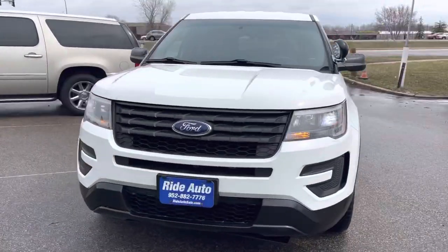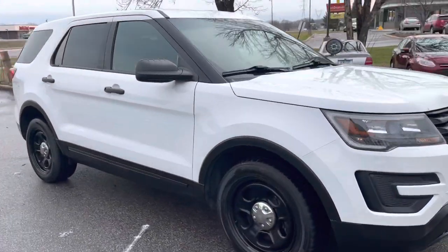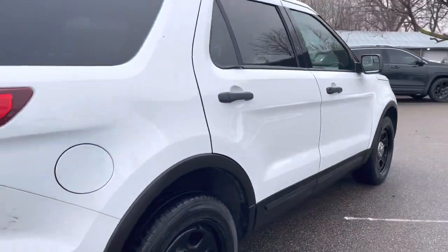Hello, welcome to Ride Auto. Pleased to have you with us where today we have yet again another Ford Utility Interceptor Explorer, all-wheel drive, high output 3.7 liter V6 engine, non-turbocharged.